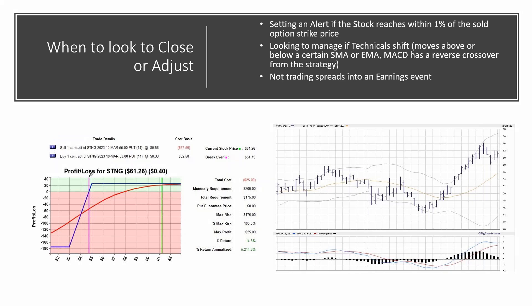Here is a bull put credit spread found right before the webinar for STNG, Scorpion Tankers. The stock is trading at $61.26. I could sell the March 55 put for $0.58 and buy the 53 for $0.33 — a $0.25 net credit on a two-point spread, a 14.3% return. The 1% rule: this is my pivot, my sold put option. If the stock drops to $55.55, I'm probably looking to take action.